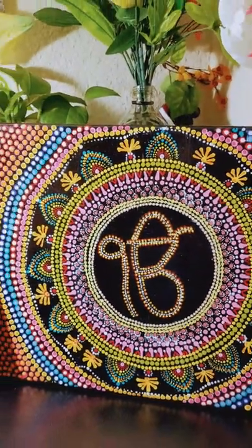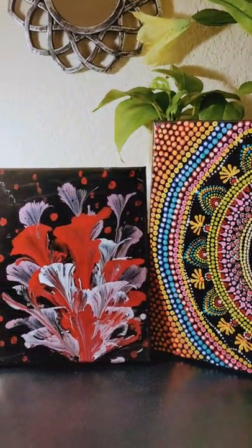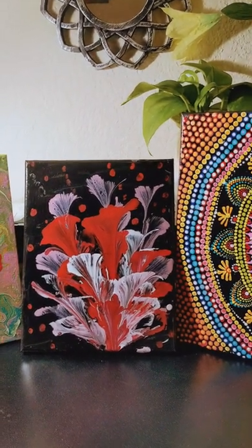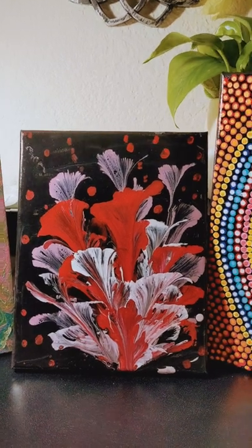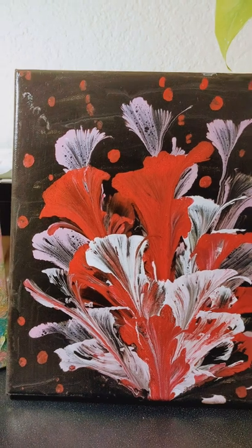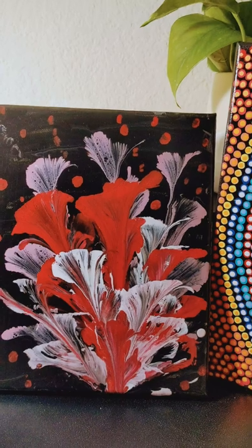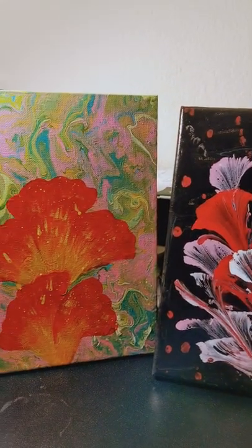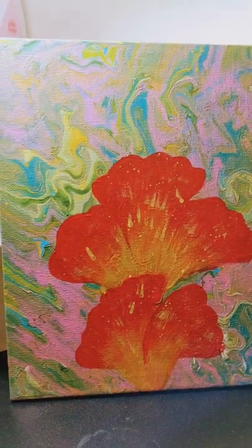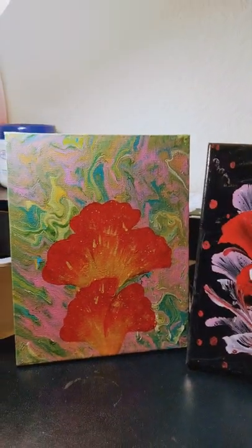My friend Thripti made these and they are so beautiful. How beautiful a mandala she has made! And any extra painting apart from that mandala — as you can see in red color or in black color — that looks so beautiful. I really can't believe it. I can't think that it is so tough to make these paintings, but she really makes them so beautifully.